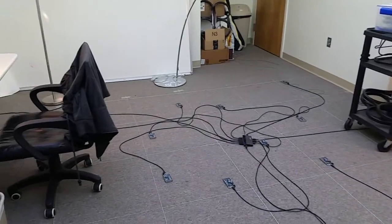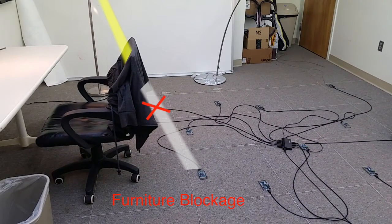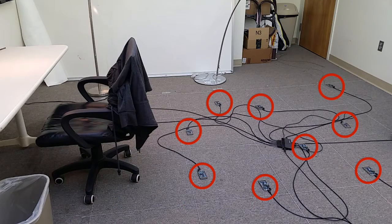To overcome the problem of furniture blockage, Starlight optimizes light sensor locations to gather the maximal amount of blockage data.